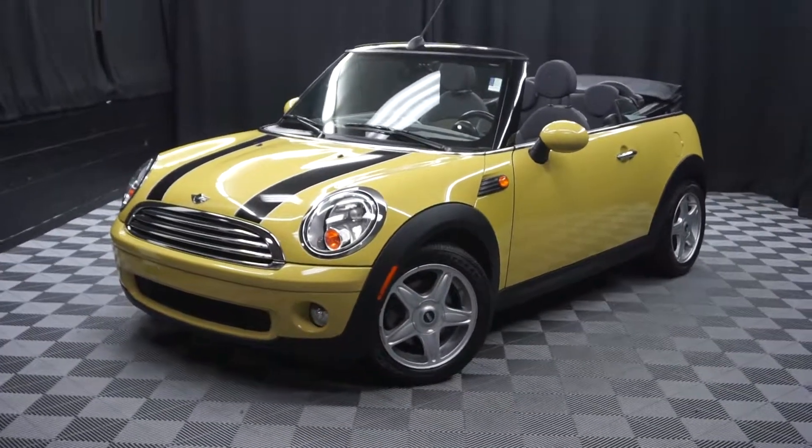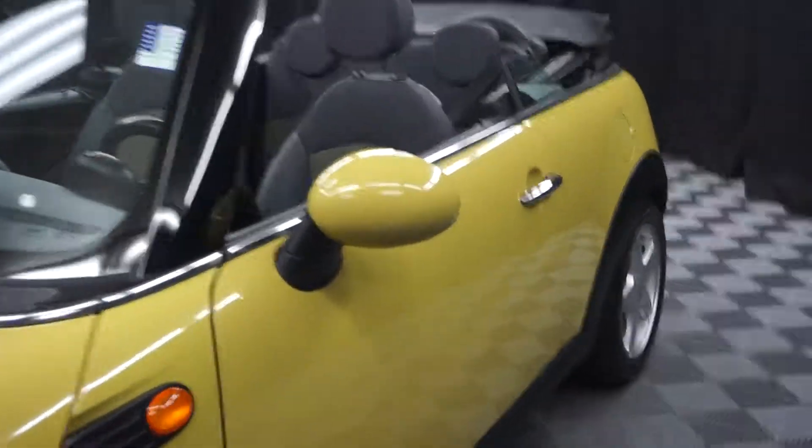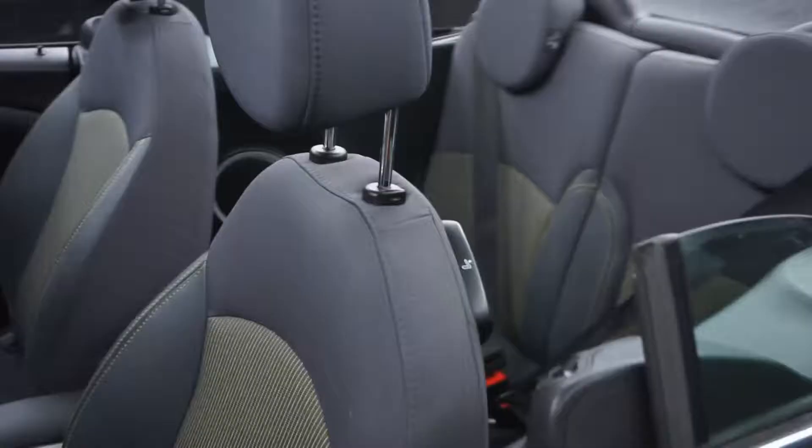All right, car shoppers, welcome back to Lexus of Wilmington. Just sat in the door inventory, this is a 2010 Mini Cooper Convertible. This one's yellow.